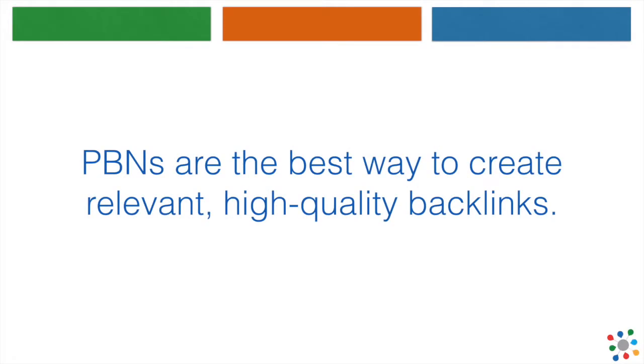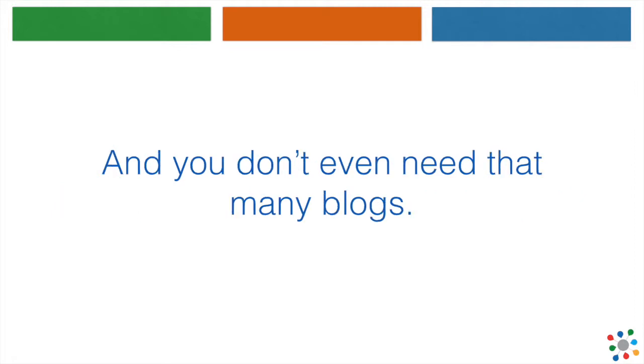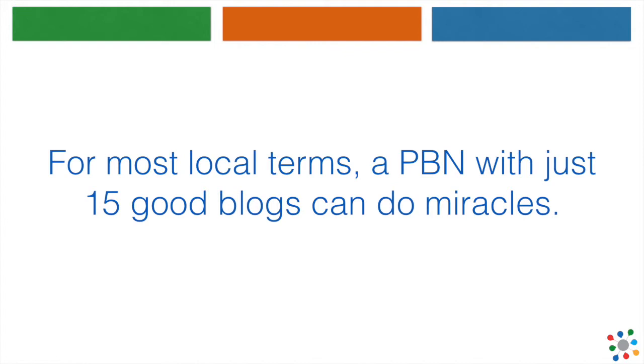As you probably already know, private blog networks are the best way to create relevant, high-quality backlinks. It's by far the easiest way to rank local, affiliate, or any other keyword. And you don't even need that many blogs — for most local terms, a PBN with just 15 good blogs can do miracles.